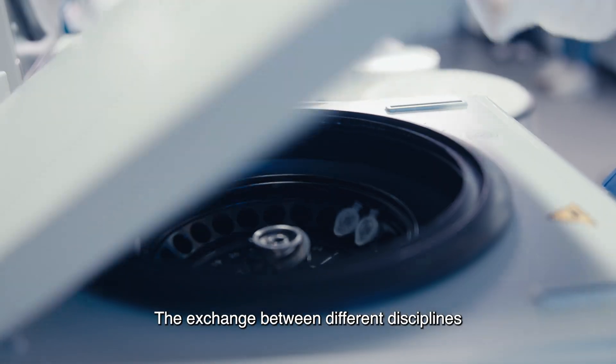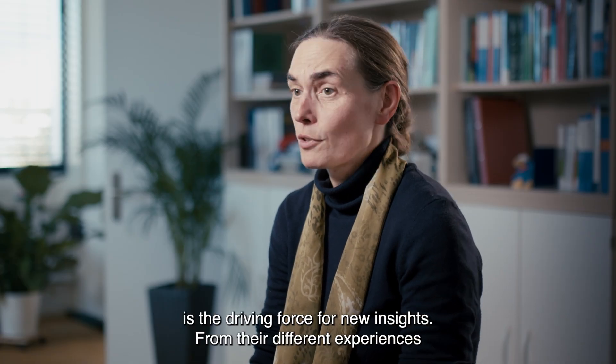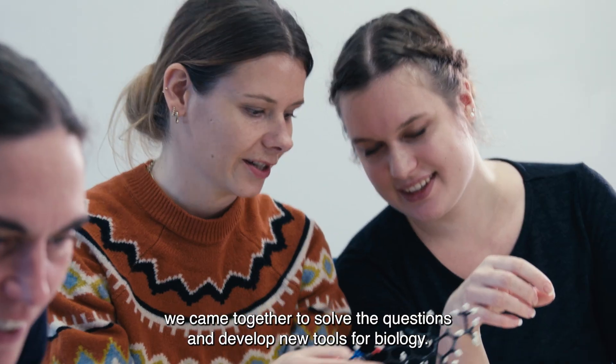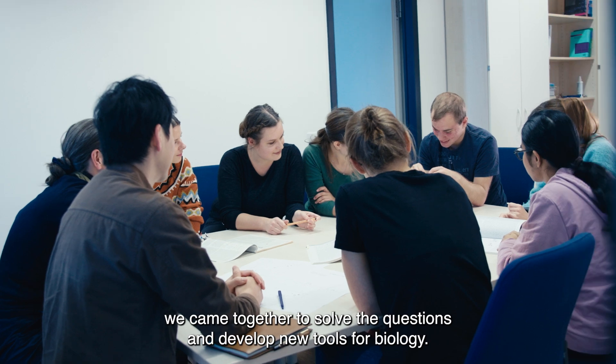The exchange between different disciplines is the driving force for new insights. From their different experiences we can together solve the questions and develop new tools for biology.